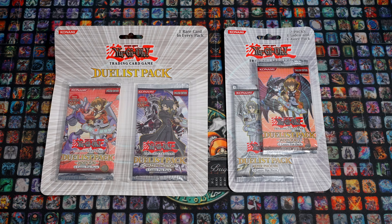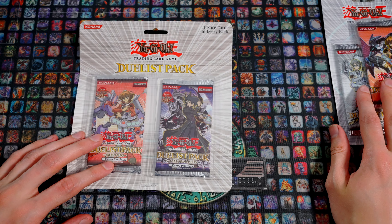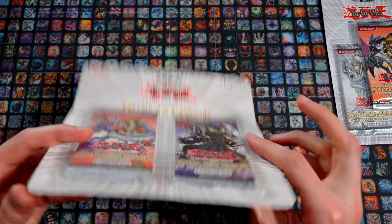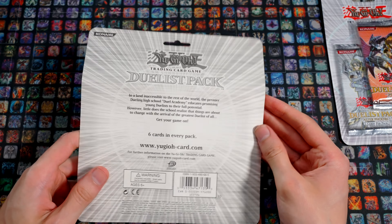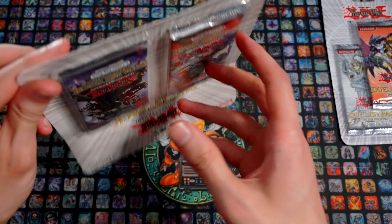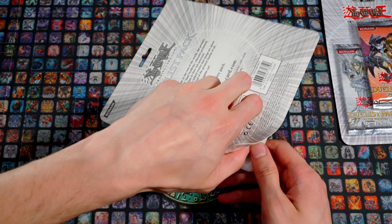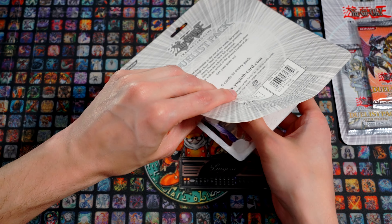Alright, we have the good pieces. Where do we start? I think we should open Jaden Yuki 1 before Jaden Yuki 2 — that makes the most sense. Thankfully this time the plastic isn't as brutal. 'Get your game on' — I think that was the slogan on the back of the boosters back then. They actually did that for 5Ds, and after that they just dropped it.